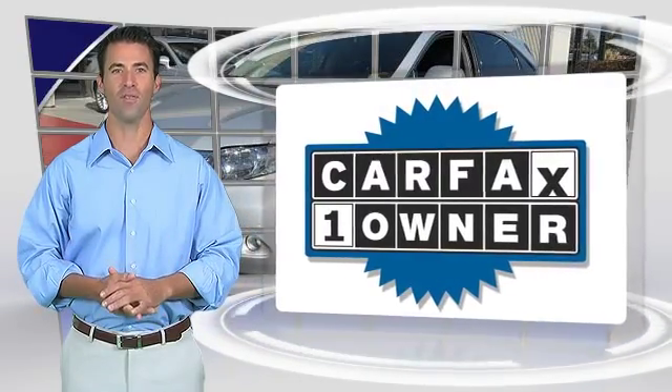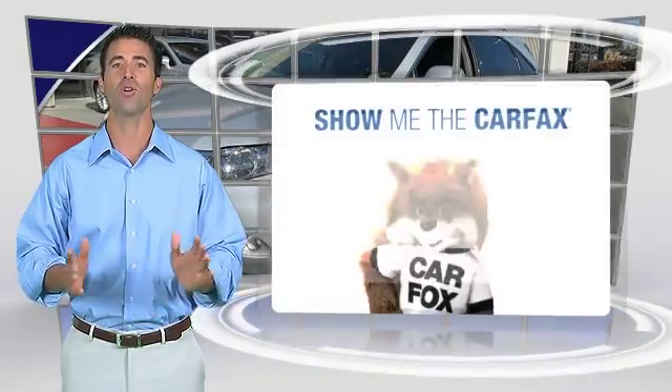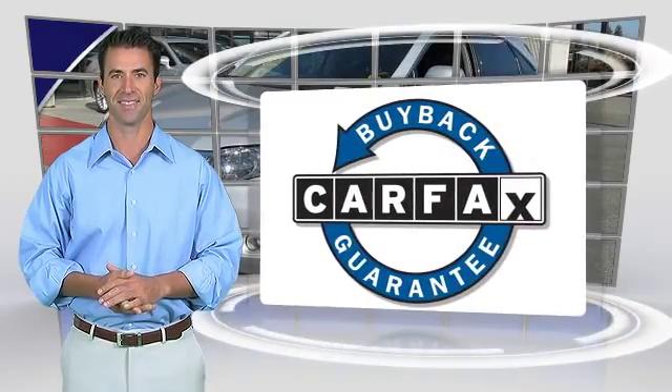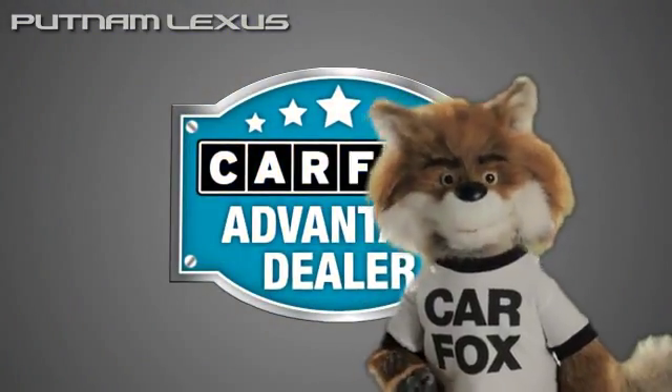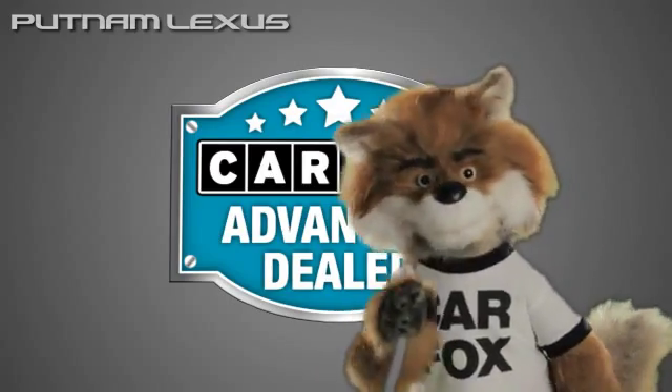This is a one-owner vehicle with the Carfax Vehicle History Report. Be sure to find a complimentary copy of this report online, or contact the dealership. This vehicle qualifies for the Carfax Buy Back Guarantee. Just say show me the Carfax at Putnam Lexus, a Carfax Advantage dealer.